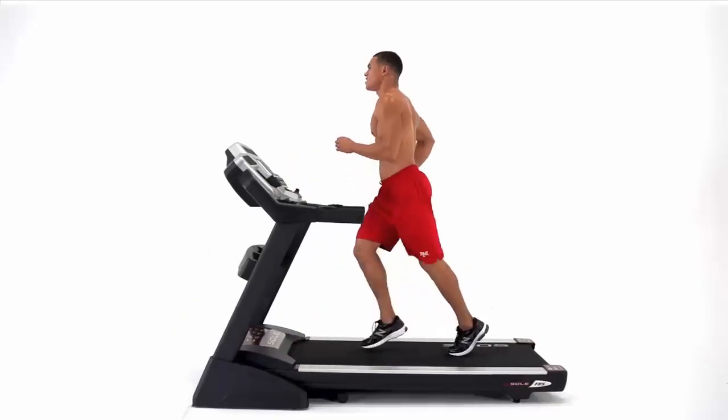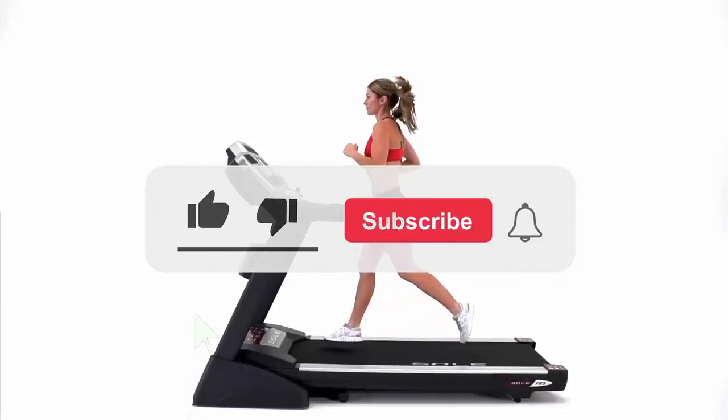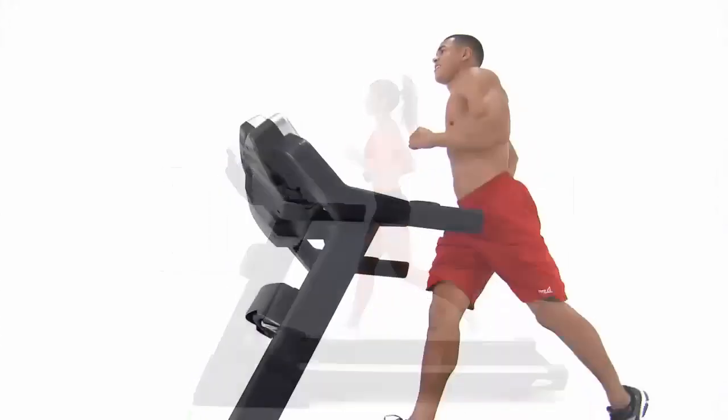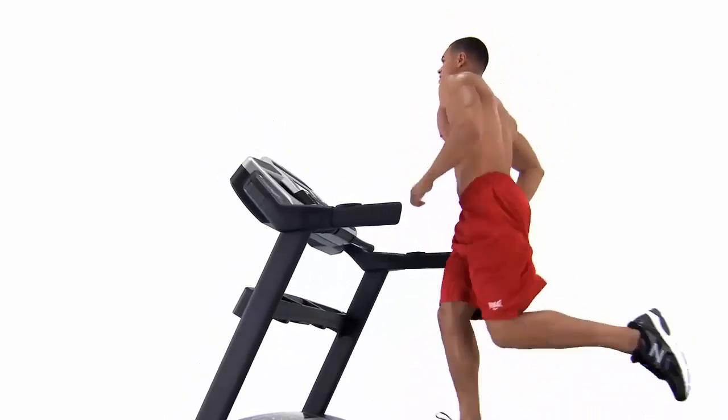There you have it, our top 10 treadmills for home use. Ready to get yours? Make sure to like, subscribe, and hit that notification bell for more fitness tips and reviews. What's your favorite treadmill? Let us know in the comments below. Happy running!